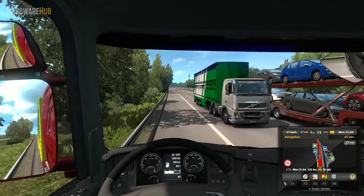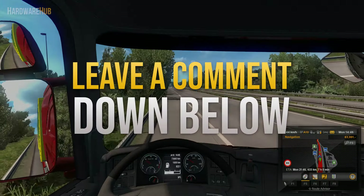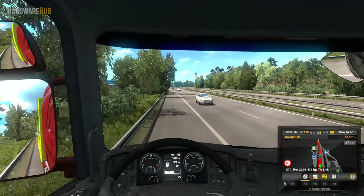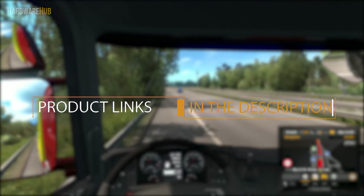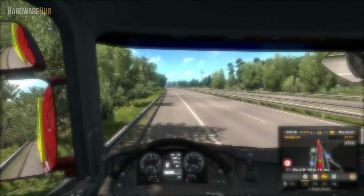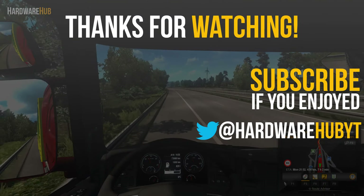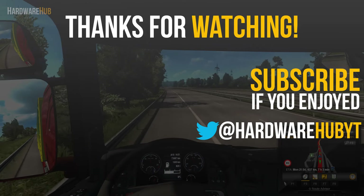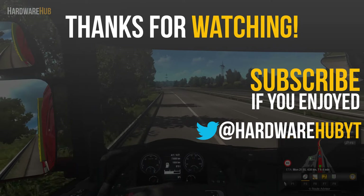If you have questions about this PC build or PC building in general, please leave a comment below and I'll talk about it down there. I have links to everything in the description so check that out if you're interested. That's all for today — if you liked the video please hit the like button, dislike if you didn't, subscribe for more content, and I'll see you guys in the next one.